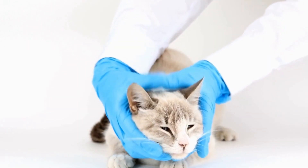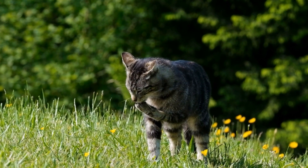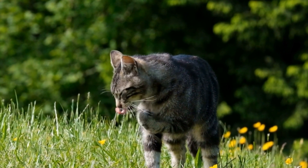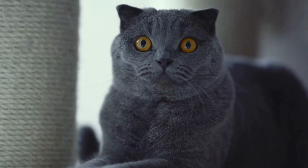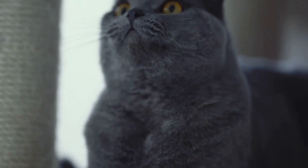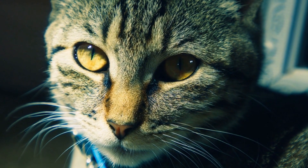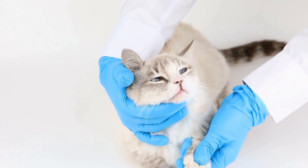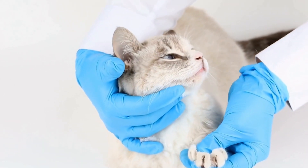It is worth noting that fabric allergies in cats are relatively rare compared to other types of allergies. However, if your cat does have a fabric allergy, it is vital to provide them with a safe and comfortable environment that minimizes their exposure to the allergen. In conclusion, while cats can have allergies to various substances, fabric allergies are not as common as food or environmental allergies. If you notice any unusual symptoms in your cat, such as itching, redness, or hair loss, it is crucial to consult with a veterinarian to determine the cause. By identifying the fabric allergen and taking appropriate measures to minimize exposure, you can effectively manage your cat's fabric allergies and ensure their well-being.